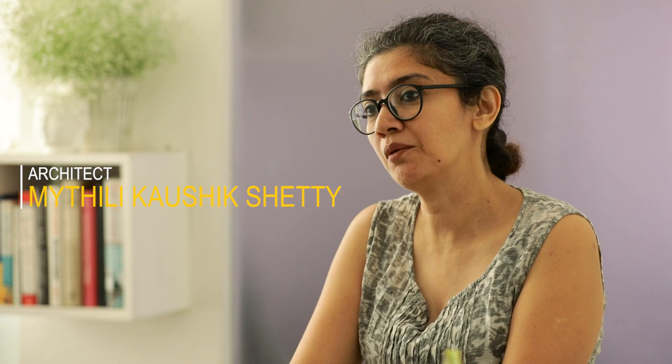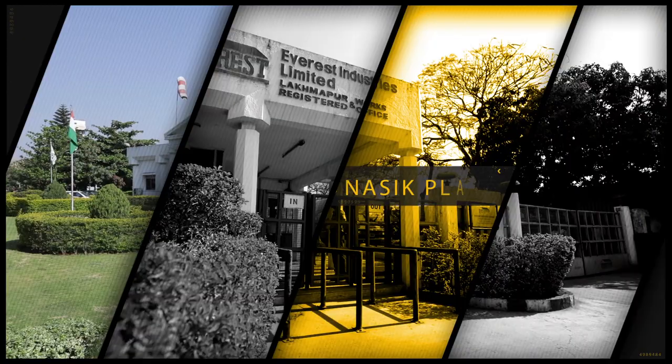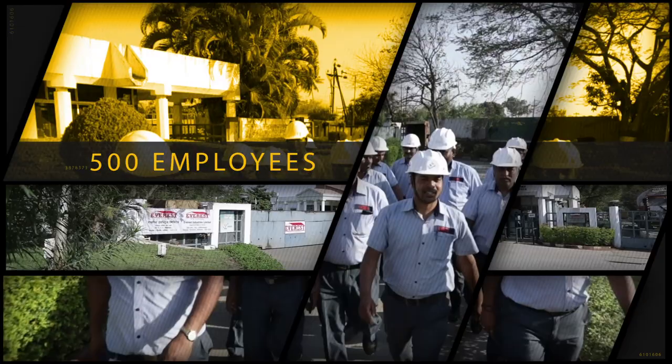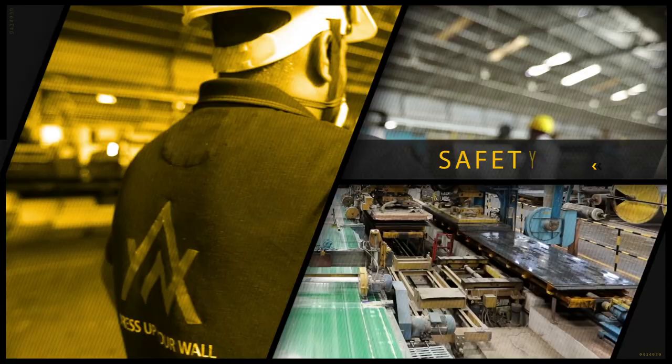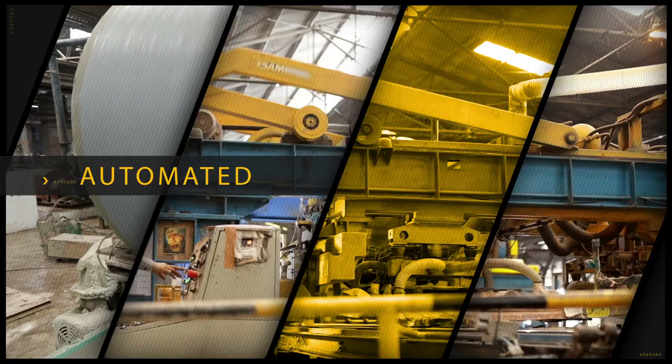I like the combination of the old world charm and the performance of a modern material. This plant in Nasik has a staff strength of about 500 employees. Largely automated, it has the right mix of human handling. Quality checks are done at every stage, and with rigorous multi-stage processes, it takes seven days to manufacture Artwood.